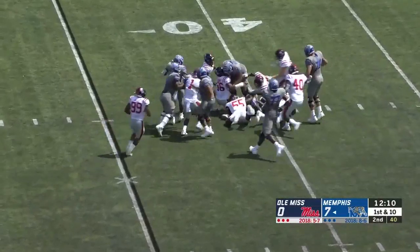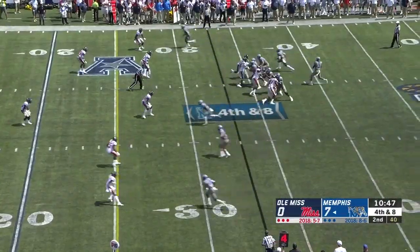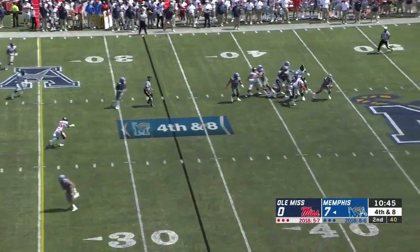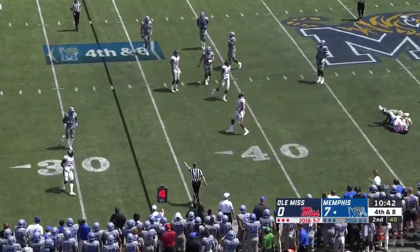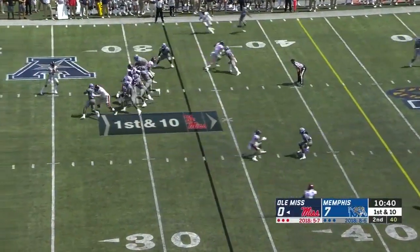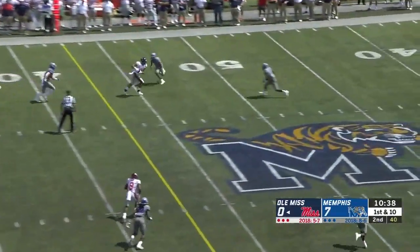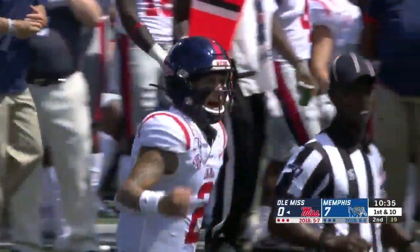They're bringing a little bit of pressure, and Patrick Taylor made the catch but was right under heat and got rid of it. He was outside the pocket. And right now, the Rebels trying to get there with a nice catch by Pellerin.